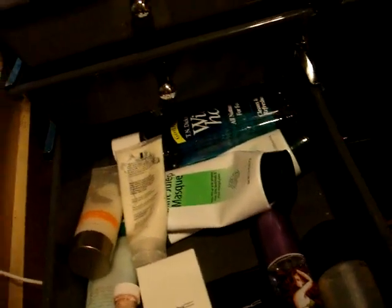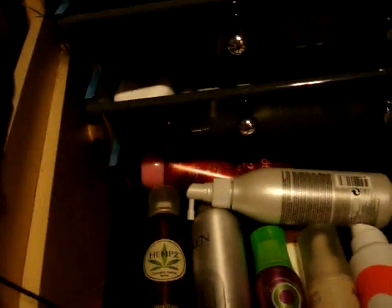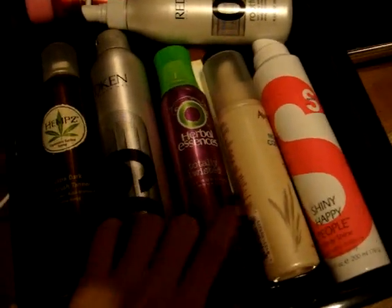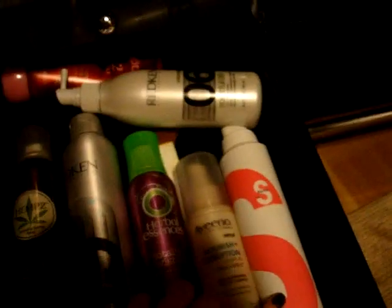I have my Urban Decay makeup remover and my Fix Plus, which I love. Then this is more of my hair stuff: Redken, Fruitful, Workforce, tanning stuff, and mousse — I don't use that one anymore because it tests on animals. I have Aveeno leave-in conditioner, Shiny Happy People by S-Factor which I love, and some volumizing mousse gel.